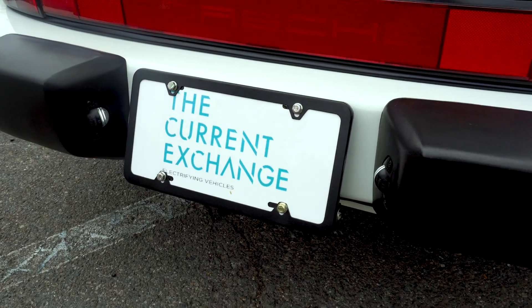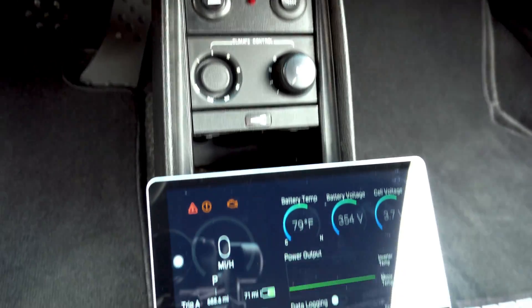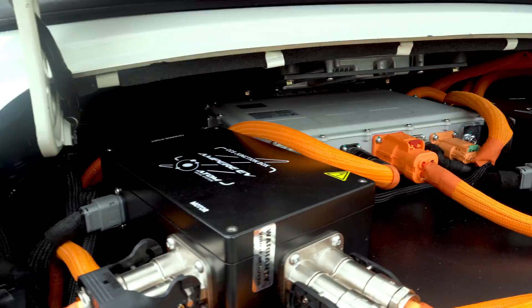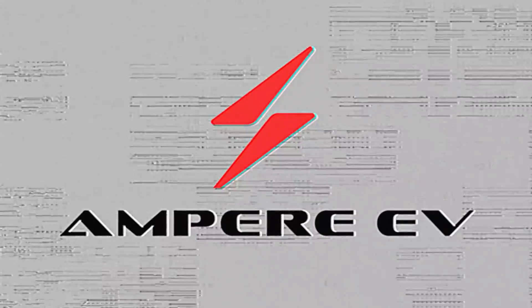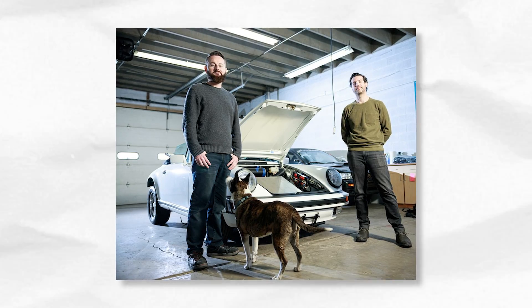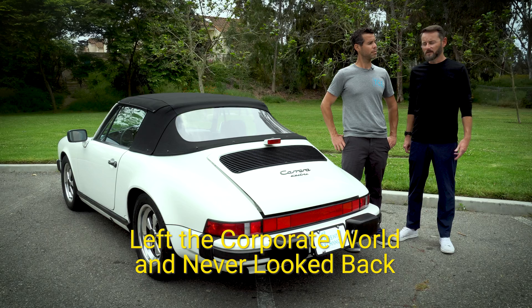I'm Kyle. I'm Martin. We're the co-founders of The Current Exchange. We've been friends for a very long time. Sat down one day — we weren't happy with our jobs. Looked at the corporate world and never looked back.